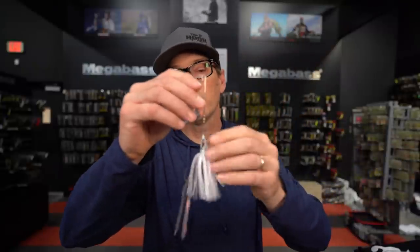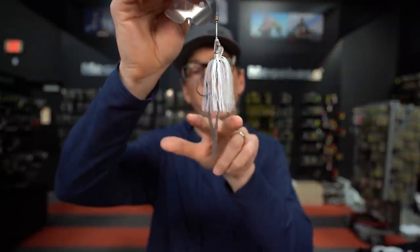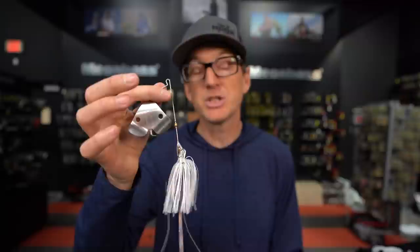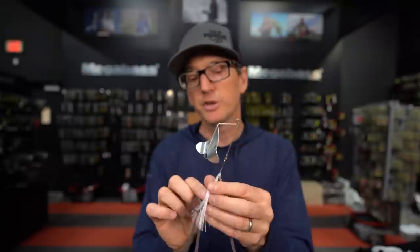Let's touch on trailers briefly. A lot of buzzbaits now come out of the package with longer skirt material designed to look like a trailer, so you don't always need to add a soft plastic. For me, I want the easiest way to get a bass in the boat — take it out of the package, tie it on, and throw it. Most of the time, especially with heavier baits that work a little slower, I throw it just with straight skirt material. If they're in open water and just kind of sucking at it without fully getting it, and I see them missing it, that's when I add a trailer.